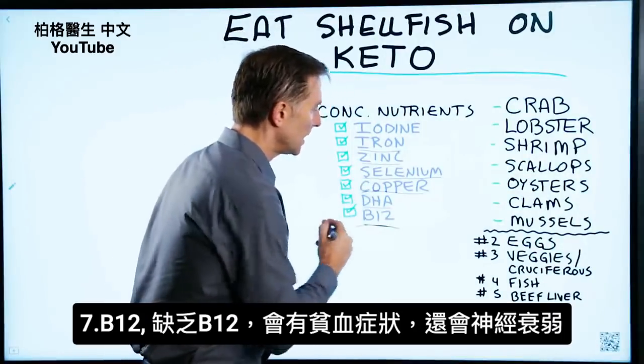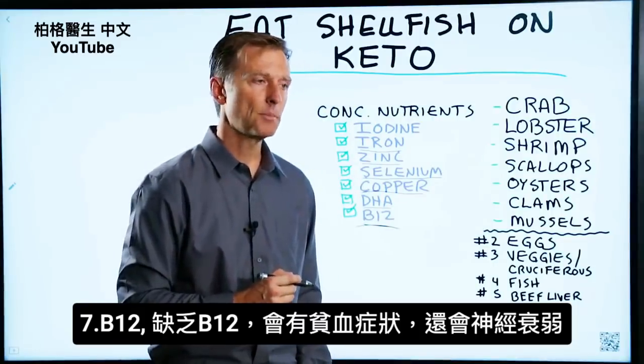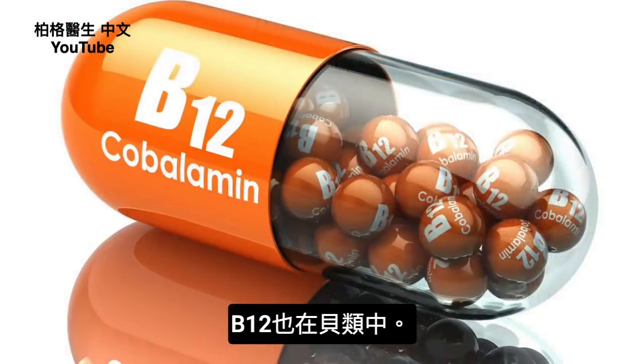And then B12. If you're deficient in B12, not only could you experience anemia, but you could experience debilitating neurological problems that could become permanent. So B12 is also in shellfish.